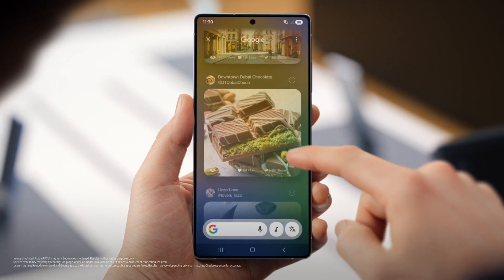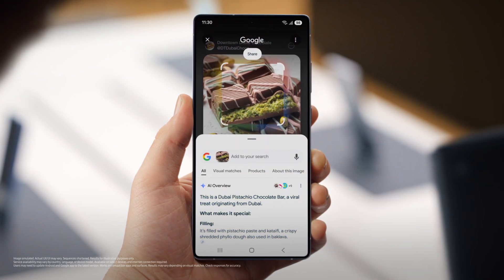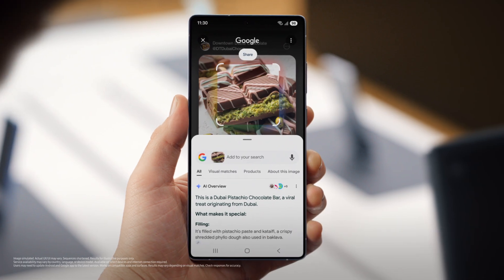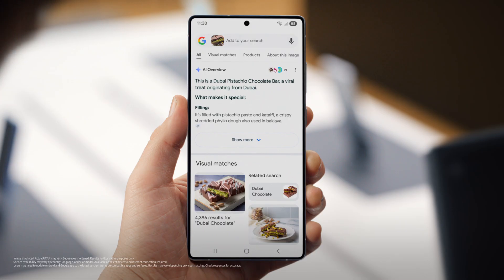Long press, circle, and search results. You can circle to search anything on your S25 without switching apps. But see this section here? That's the AI overview. It's an AI-generated response of your search.